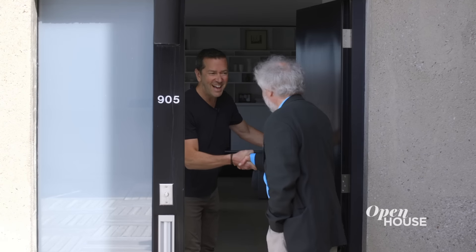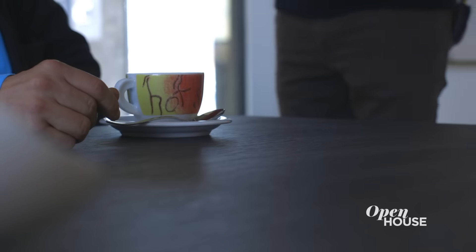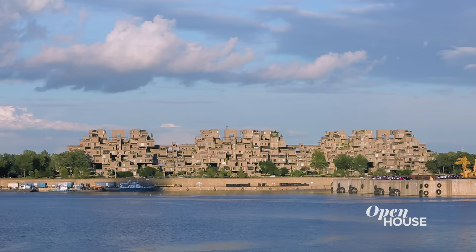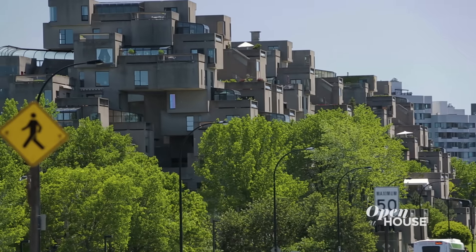Hey Dinu, how are you? Welcome, have a look at the apartment. So Richard, how is it to live in an iconic building like Habitat 67? It's a great new adventure. I'm 53 years old and this building is now 51 years old. I've been seeing this building in Montreal since I was five and I've always been fascinated by it.